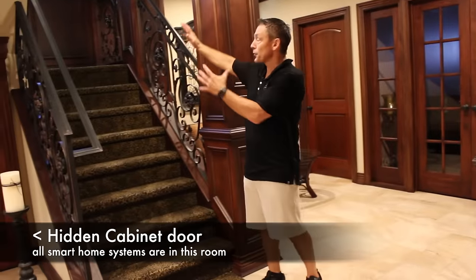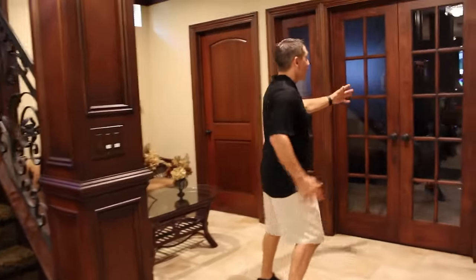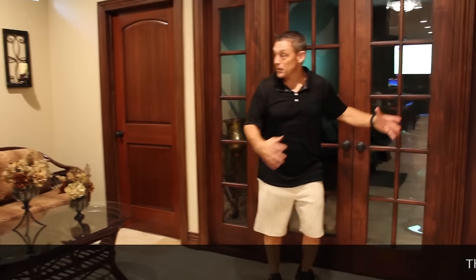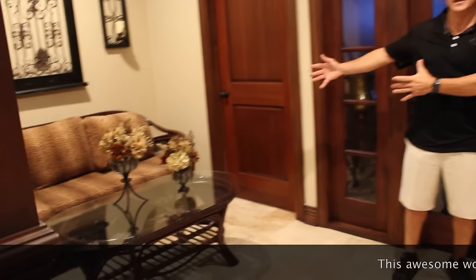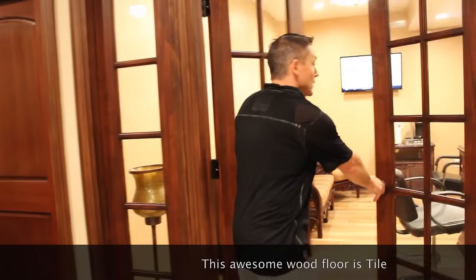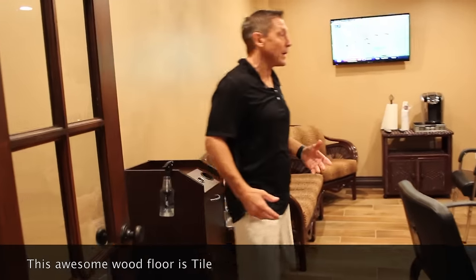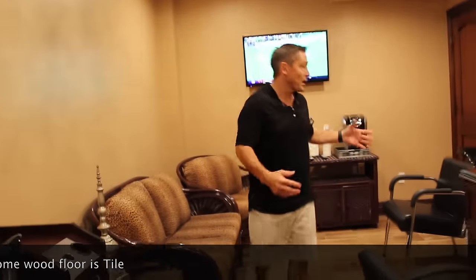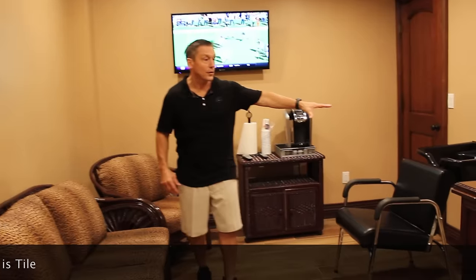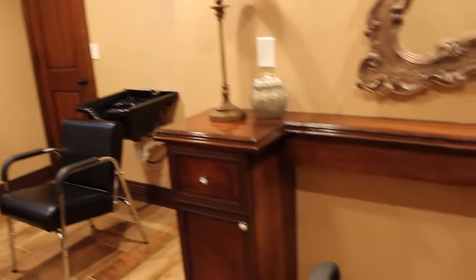This is the entrance from the home. As you come down these stairs, to the left here we have a hair salon, and there's actually a little sitting area here outside the hair salon. The lights are all on sensors so they turn on and off when we enter and exit. But this is set up with another TV, a hair sink right here, and one workstation as a salon.